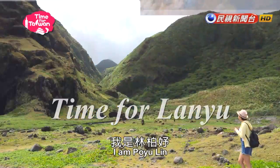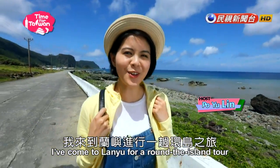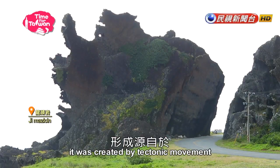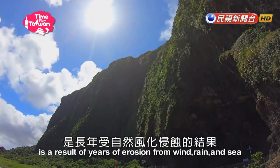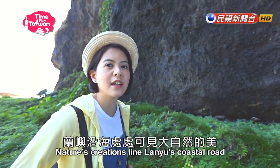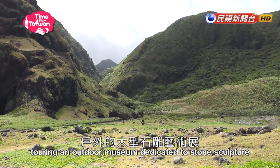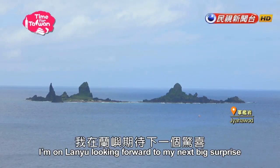Welcome to Taiwan. I am Po Yulin. For this trip, I've come to Lan Yu for a round-the-island tour. Lan Yu is a volcanic island, created by the tectonic movement of the Philippine Sea Plate. Lan Yu's current geography is a result of years of erosion from wind, rain and steam. Nature's creations like Lan Yu's coastal road — walking along the road is like touring an outdoor museum dedicated to stone sculpture. With anticipation, I'm on Lan Yu looking forward to my next big surprise.